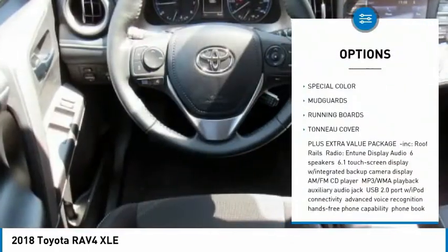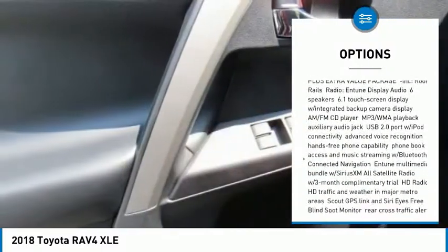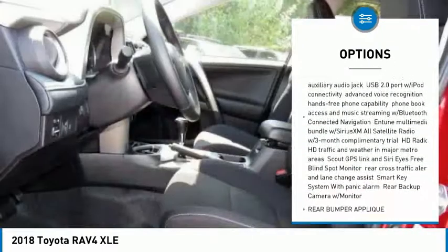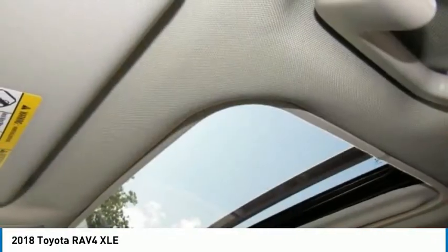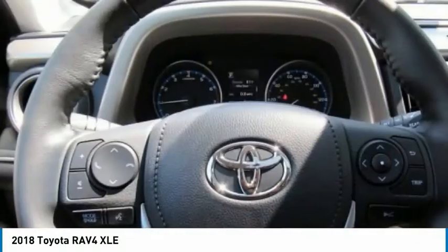Lane departure warning, stability control, backup camera, keyless entry, steering wheel audio controls, traction control, all-wheel drive, anti-lock braking system, running boards, Bluetooth.